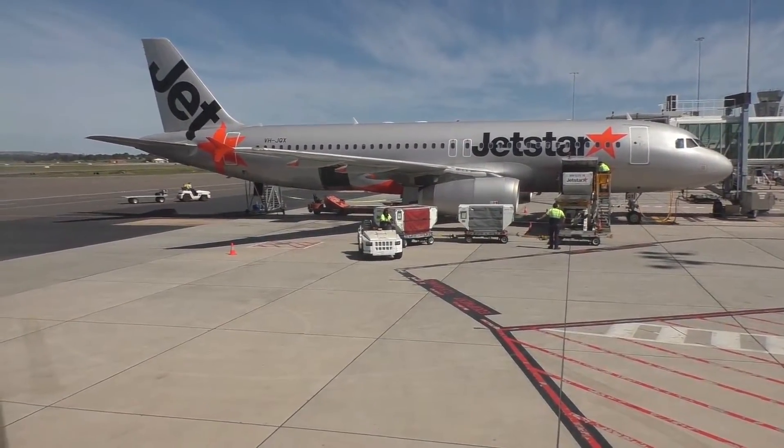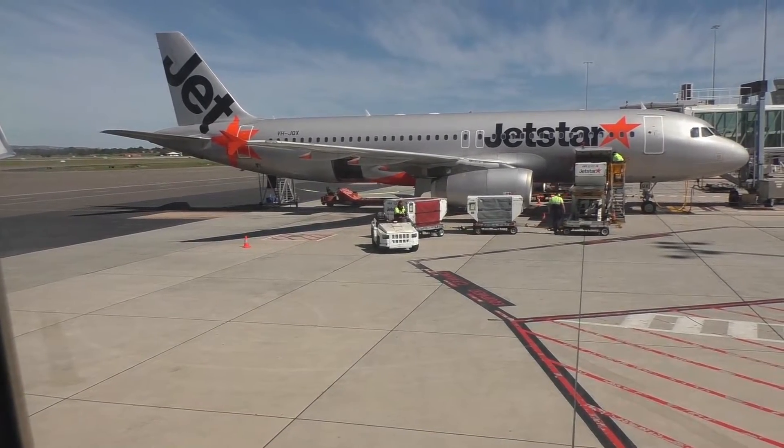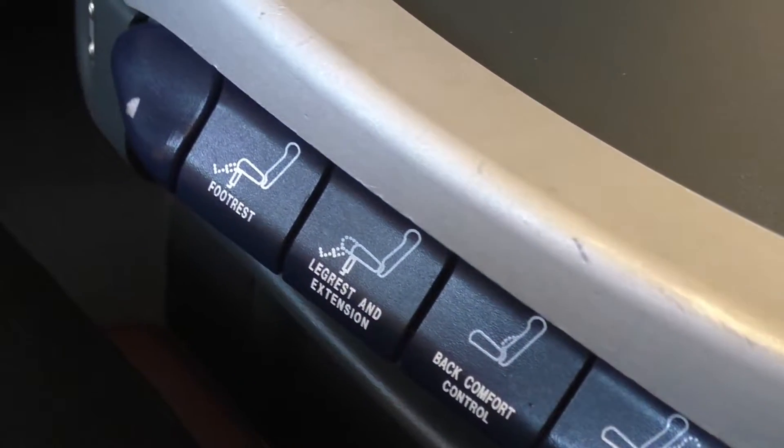Today I am seated in 3A. The seats are quite spacious at 22 inches wide and the legroom is certainly ample. There are controls to adjust the seat including recline, back comfort control, leg rest and extension, and footrest.